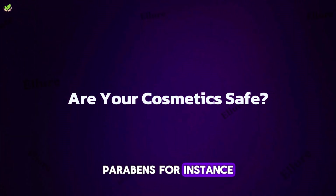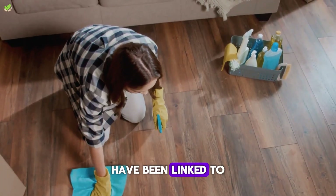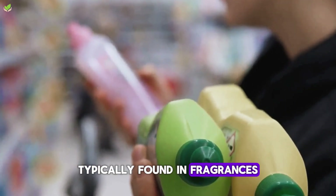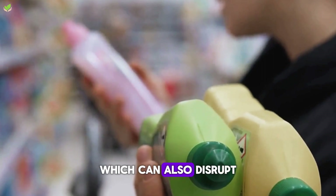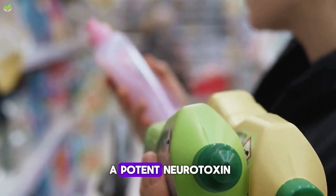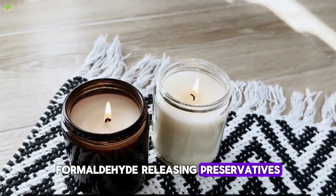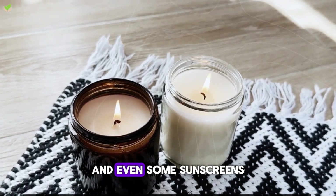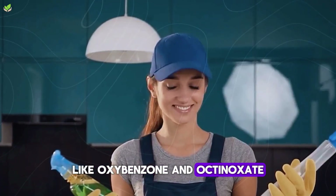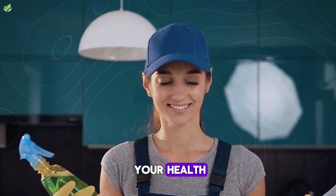Parabens, for instance, a common preservative found in many cosmetic products, have been linked to hormonal disruptions. Then there are phthalates, typically found in fragrances, which can also disrupt hormone function. Some lipsticks even contain a potent neurotoxin. Formaldehyde-releasing preservatives, coal tar dyes, and even some sunscreens contain harmful chemicals like oxybenzone and octinoxate. These ingredients not only pose a threat to your health, but also to the environment.